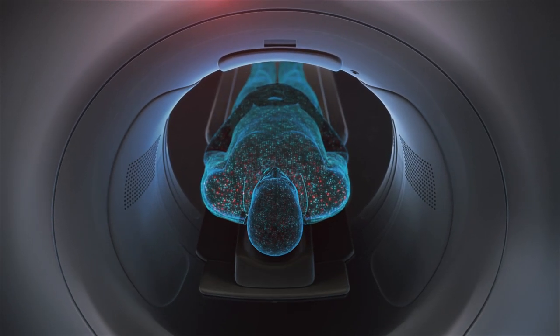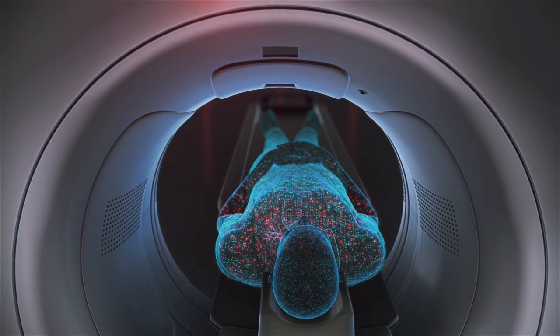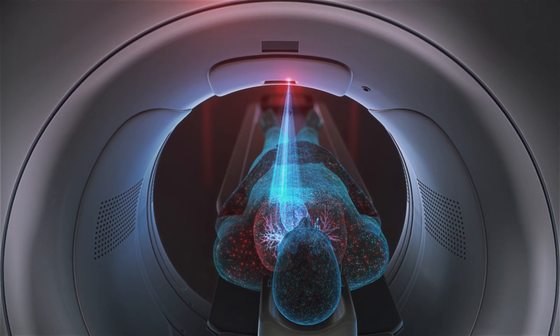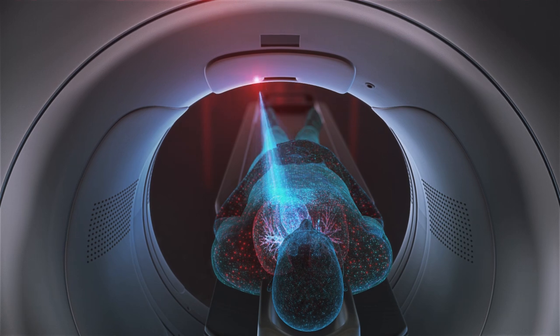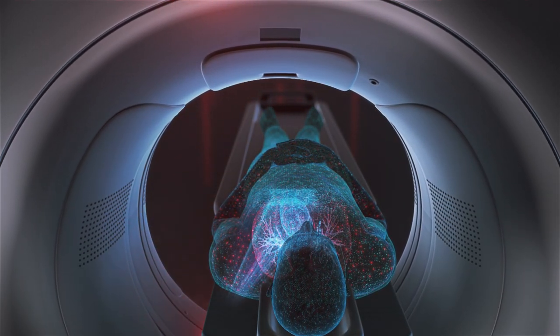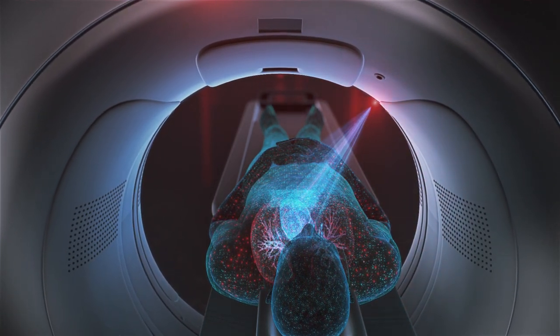Fujifilm's automated lateral shift table facilitates patient positioning with a wide shifting range that totals 200 millimeters, allowing precise centering on the patient's anatomy of interest. Independent studies have shown that imaging with a lateral shift table and small bowtie filter together can provide lower patient dose with higher spatial and contrast resolution.